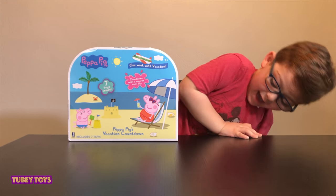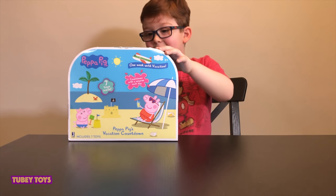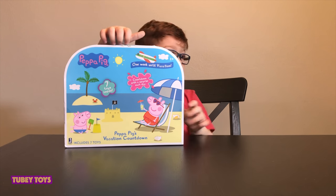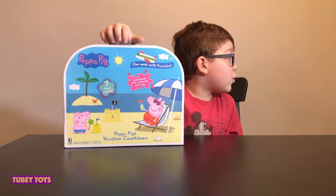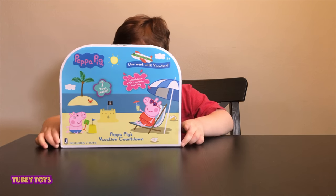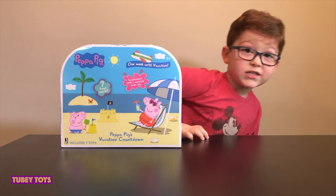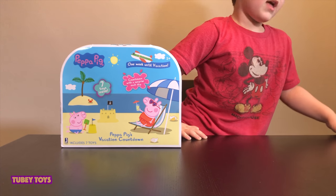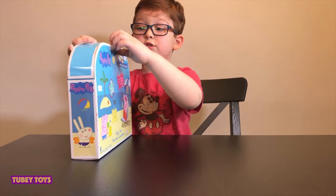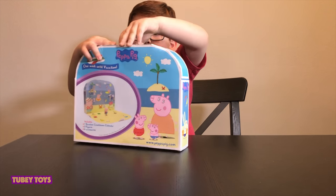Today we have this Peppa Pig countdown for when you're going on vacation. This is something for kids who are going on vacation, and this is something that kids will get really excited about. Don't forget to like this video and subscribe to our channel. Let's get started and open up this Peppa Pig thing.